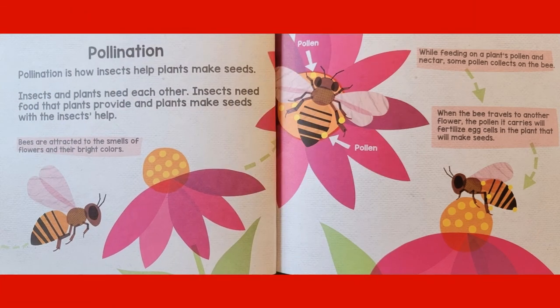Here's some information about pollination. Pollination is how insects help plants make seeds. Insects and plants need each other — insects need food that plants provide, and plants make seeds with the insects' help.